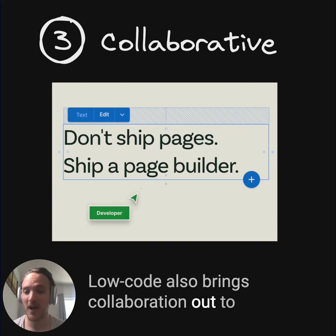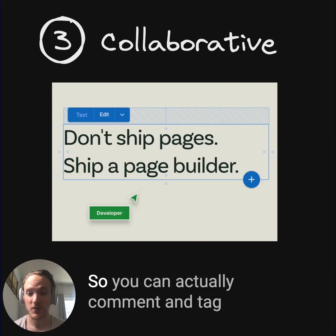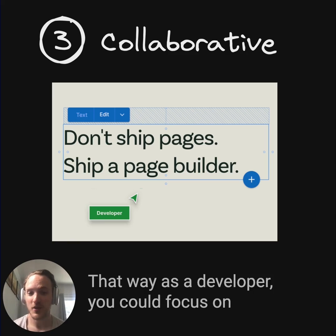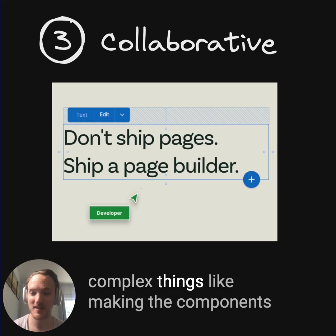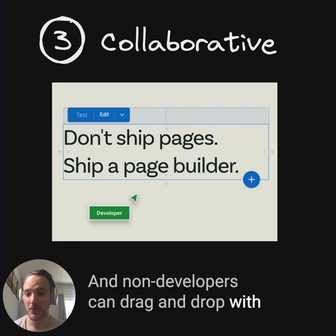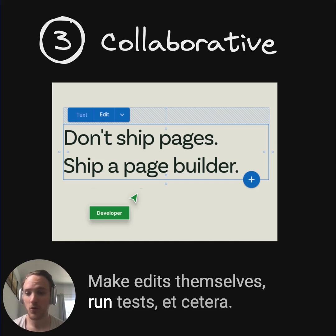Low code also brings collaboration out to your non-development team members. So you can actually comment and tag people and say, hey does this look right or would you like to edit this? That way as a developer you can focus on complex things like making the components or other hard stuff, and non-developers can drag and drop with those components, make edits themselves, run tests, etc.